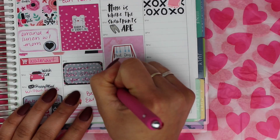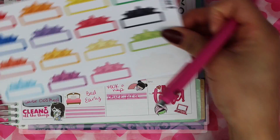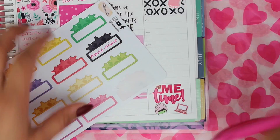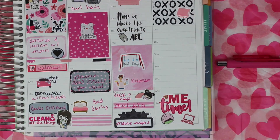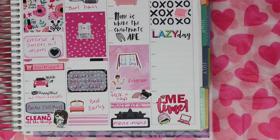The nap girl sticker is from Very Cute Designs and the movie marquee is from Sticker Sis. The lazy day sticker is from Kylie and Chaos.